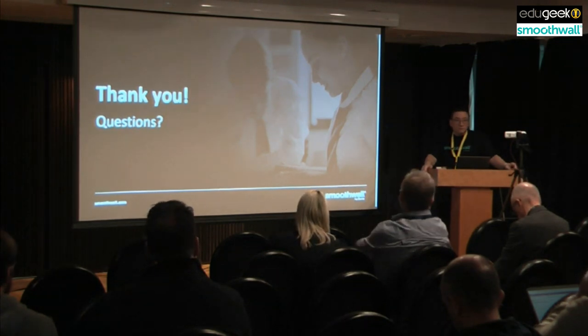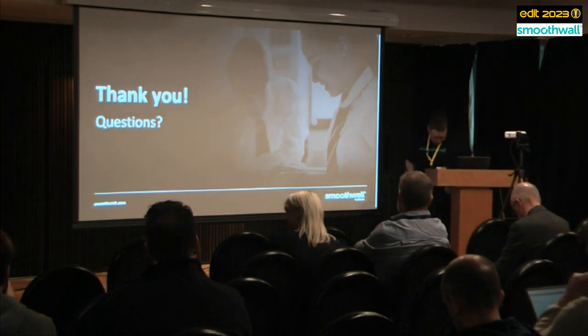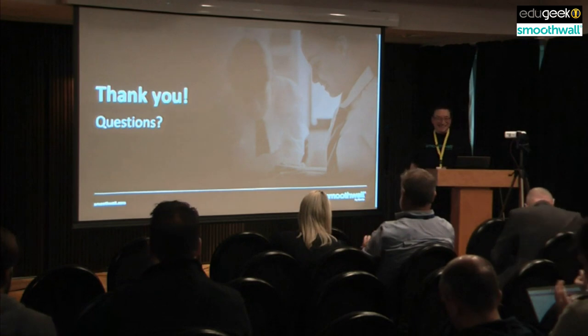No more questions - okay, thanks a lot Tom, that's been very, very informative. Happy to have gained five minutes back.